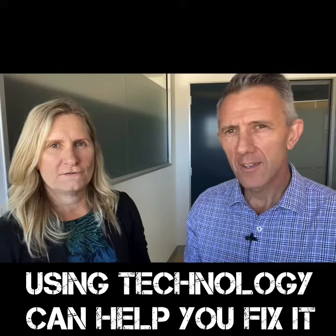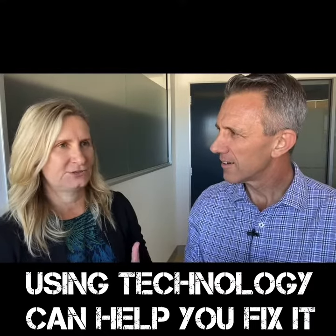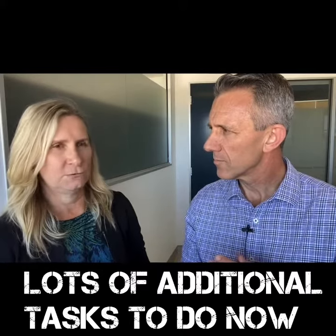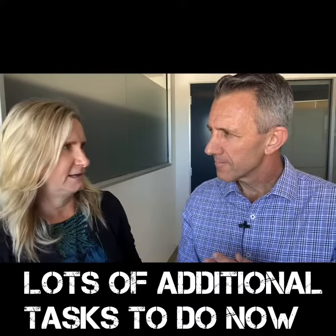One of the side effects of COVID and the restrictions that are in place is it takes longer to do many of your tasks, and there are more tasks in place for a property manager. You've got a lot of additional things that you have to do under the current environment than you were required to do before. So I think you need to look at what is out there to help you do that efficiently and try and keep the operating costs of your business down.